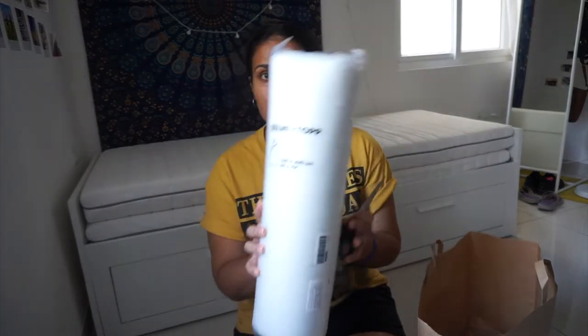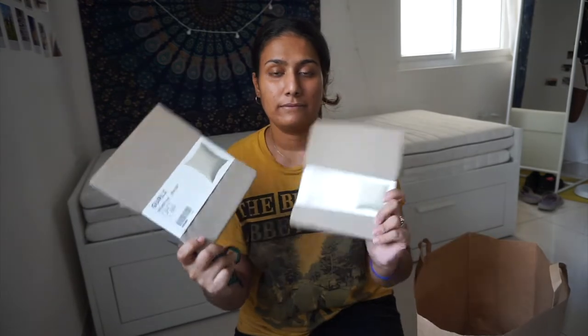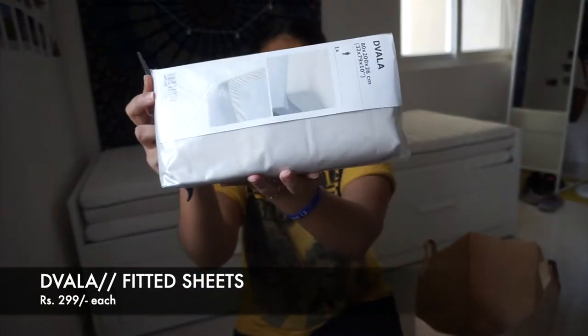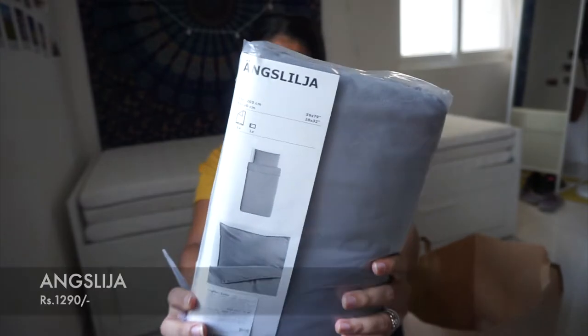Next product up is the Silver Top — it's a light warm duvet for just 249 rupees, and I got it on sale from IKEA. These are the small cushion covers, they're called Girly, and they are 179 rupees each. This is the fitted bed sheet — I got two of them for 299 rupees each. And the gray one is the duvet cover, it's 1290 rupees.